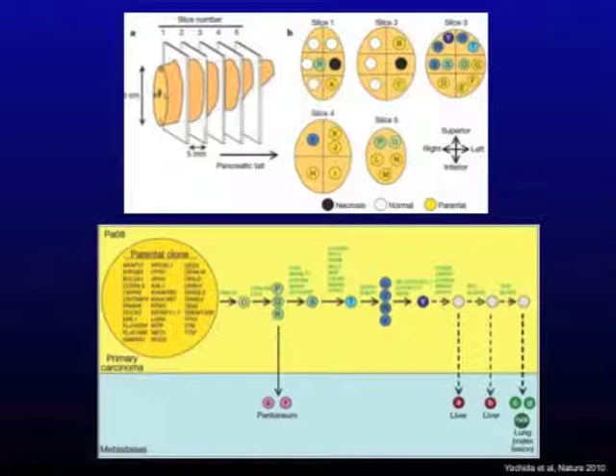The importance of this is that there is a parental clone with a set of genetic abnormalities consistent within all of these tumors. However, peritoneal metastases versus liver metastases have different genetic abnormalities that may be targetable for the treatment of this disease.